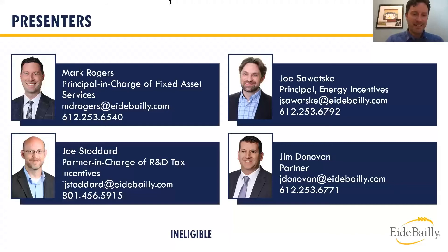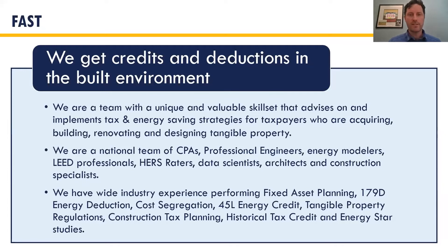Yeah, thank you, Amy. We have over 100 people today looking for cash flow, so let's find some. I'll kick us off — I'm the principal in charge of fixed asset services. I'll hand it over to Joe Sawatsky, who'll talk about 179D, 45L, and other energy incentives. Then Jim Donovan will cover ERC, the employee retention credit. And Joe Stoddard, partner in charge of R&D, will wrap up with research and development. Then we'll do breakout sessions.